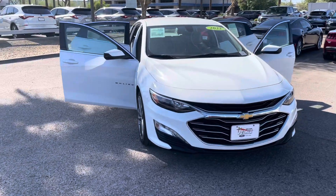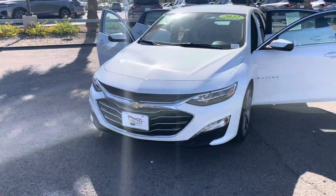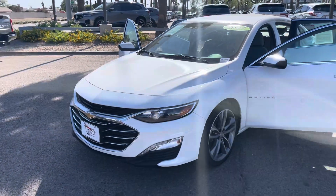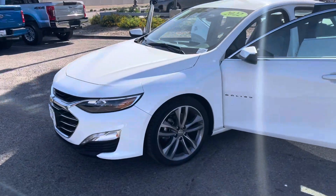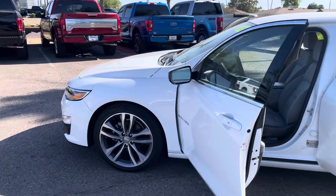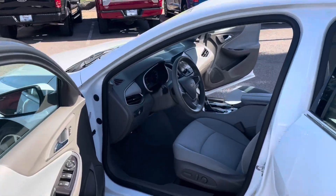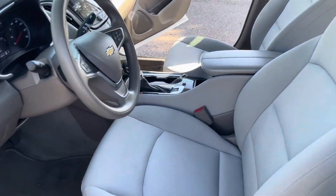Hey there everyone, welcome back to another quick video here with the Big P Peoria Ford. I want to show you guys this 2022 Chevrolet Malibu. I have a lot of people asking me when they come in — the first question they ask is: do you have anything affordable, anything cheap, anything with a low price?